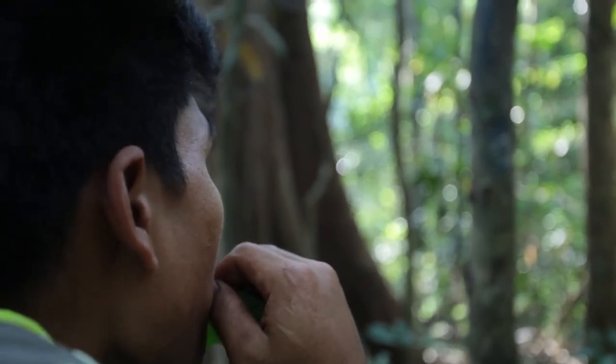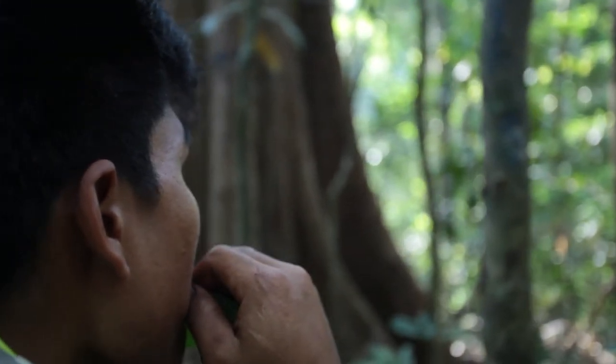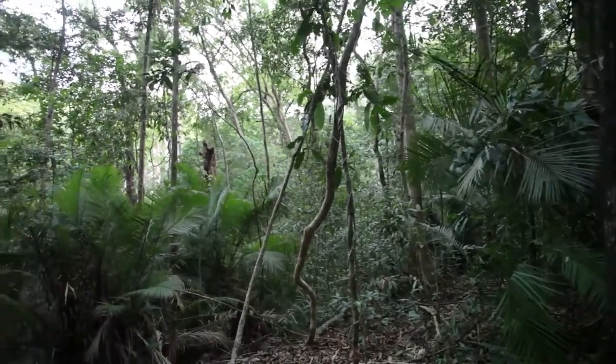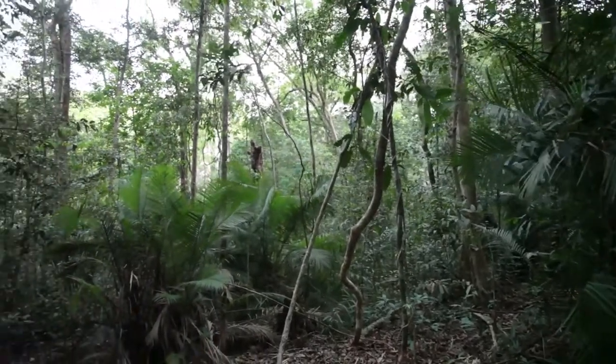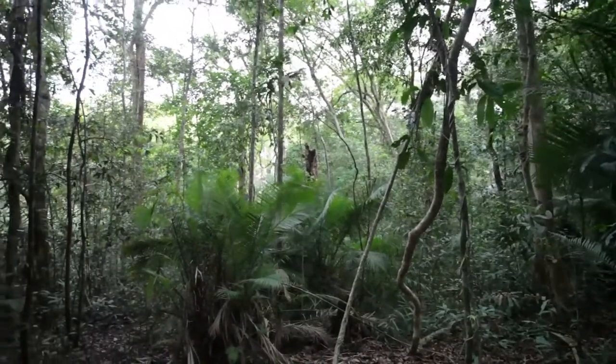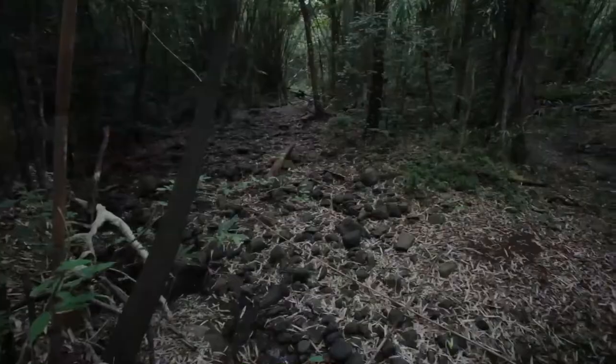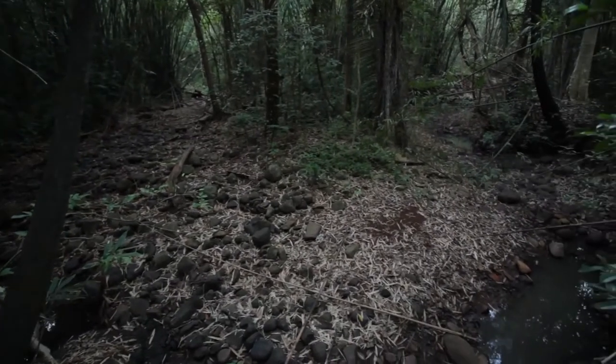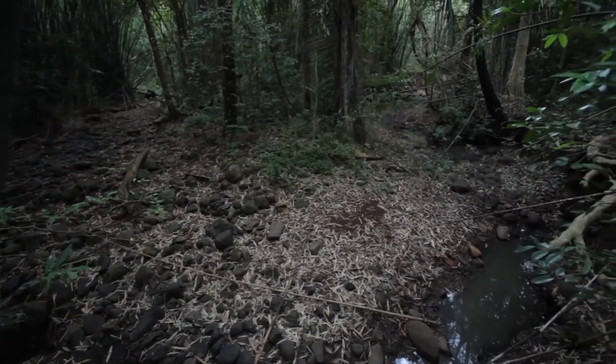Cambodia suffered from logging over the past hundred years especially. It used to be 70% of Cambodia was covered in thick forest. Today it's a lot less. But there's still a lot of hope and a lot of protected areas.